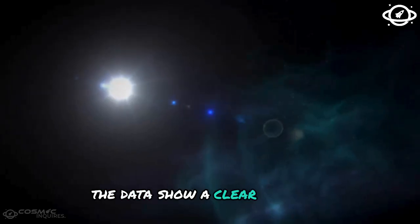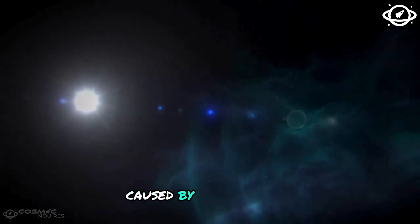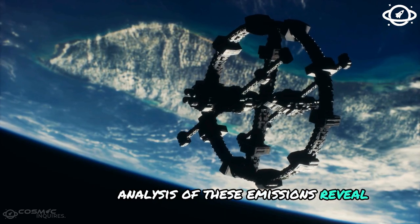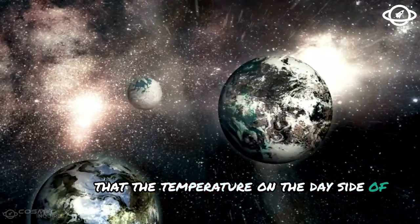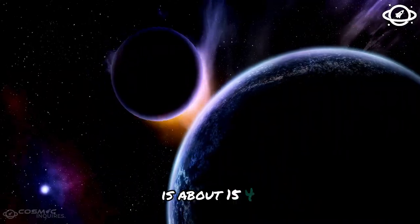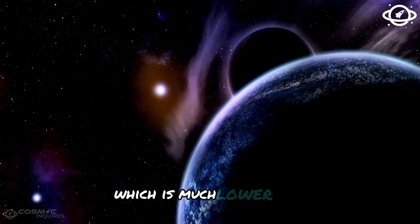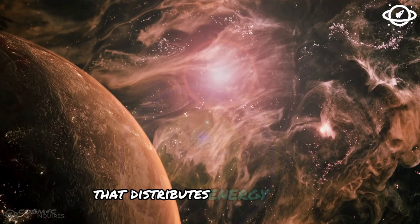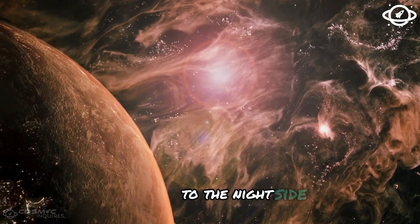The data show a clear drop in brightness caused by the planet's emissions. Analysis of these emissions reveals that the temperature on the day side of the planet is about 1500°C, which is much lower than expected and indicates a volatile-rich atmosphere that distributes energy from the day side to the night side.